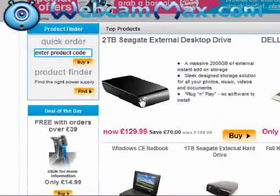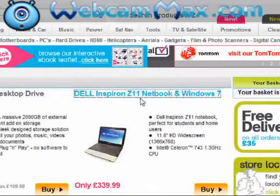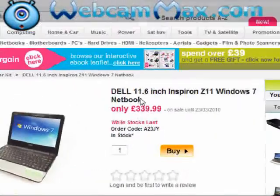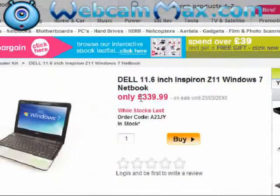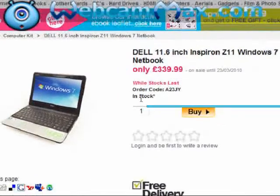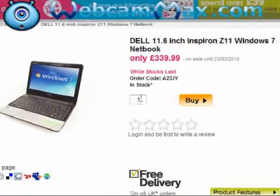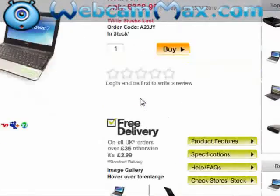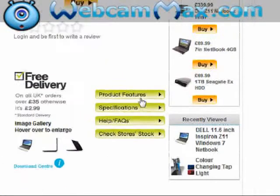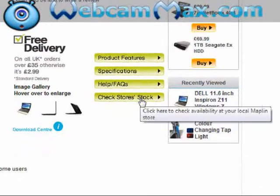Now I'm going to click one of these. Let's go for the Dell Inspiron. So, the description of the product, the price, it says while stocks last, order codes, whether it's in stock or not, how many you would like to buy, a review section, free delivery — obviously if it's over £35, it is. Product features, specifications, and help and clearance.